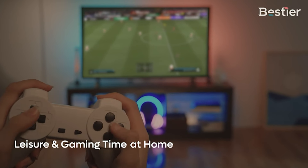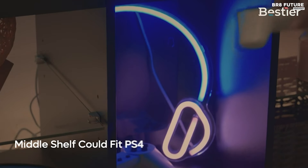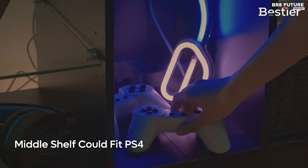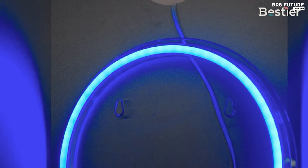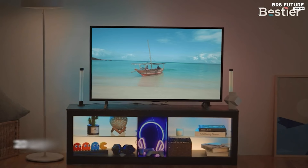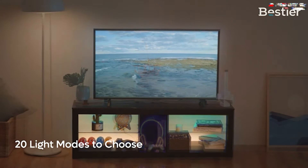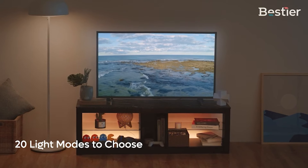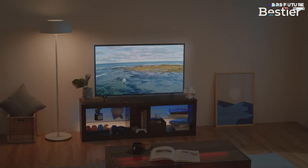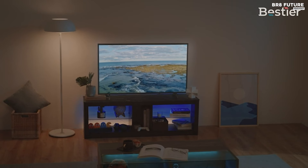The adjustable glass shelves are ideal for displaying collectibles or hero figures, which come to life under the LED lights. In terms of storage, the stand offers ample space with five open compartments, perfect for organizing gaming consoles, DVDs, speakers, and family photos. Constructed from CARB-certified P2 particle board, the stand is not only durable but also has a total weight capacity of 200 pounds.